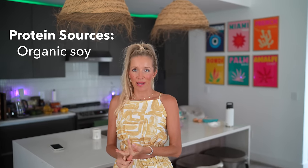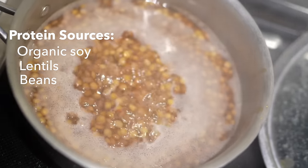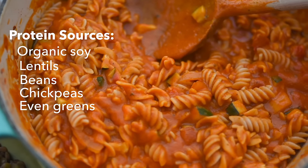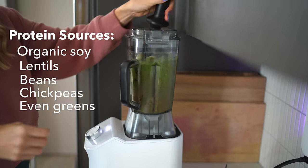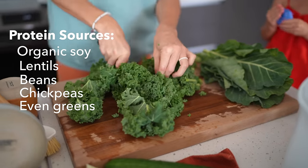Our favorite plant-powered protein sources are organic whole soybeans, tofu, and tempeh — these are ridiculously protein-rich. We also use organic soy milk and love lentils and beans. You'd be surprised how much protein is in greens, which we add generously to our green smoothies, juices, and salads. All fruits and vegetables contain protein, and if you add up all the varieties you eat throughout the day, you'd be shocked. The recommended daily amount is lower than you might think, but protein still matters for hair, skin, nails, and muscles.